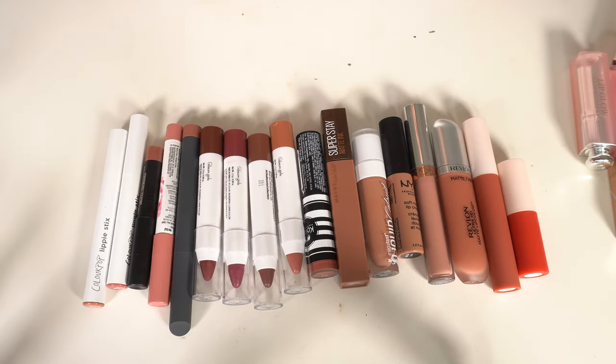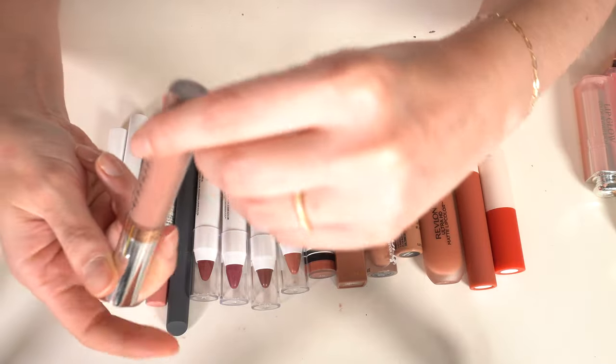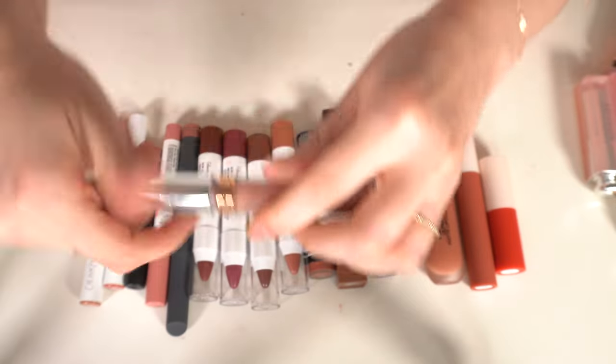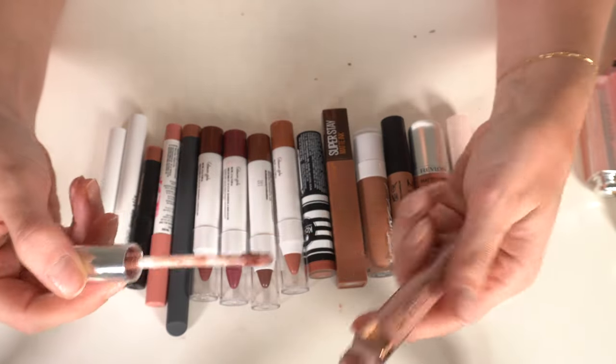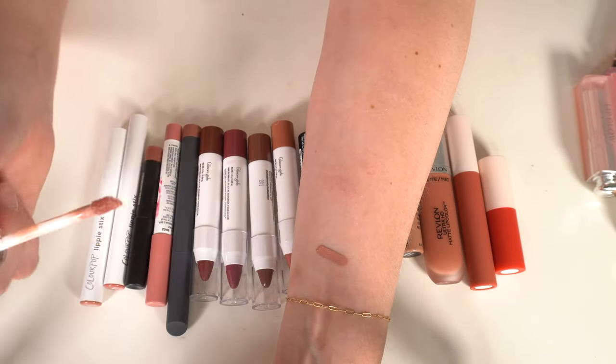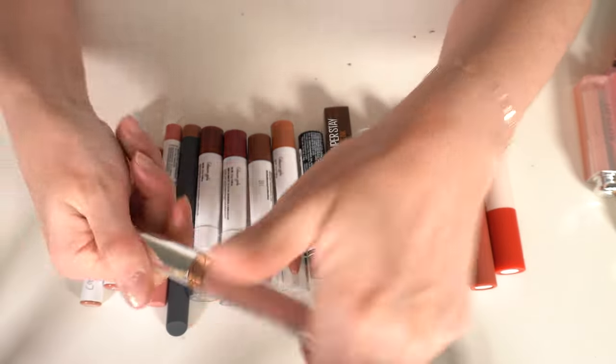Now moving to liquid lipsticks, which I never use, so I'm going to be very ruthless. First to go: Anastasia Liquid Lip in Pure Hollywood. It's a beautiful color and I remember when this was the liquid lipstick on YouTube, but it's very old and I never wear it, so it's going.